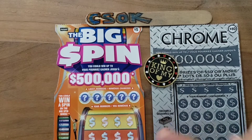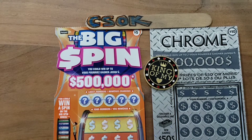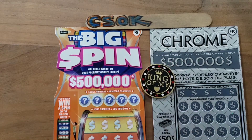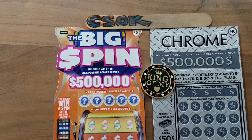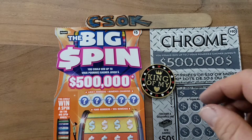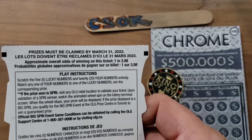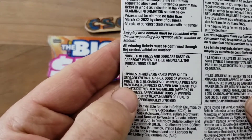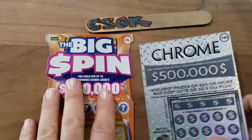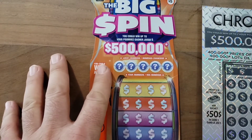Welcome everybody, it's the Canadian Scratch-Off King — that's me. Everybody knows these $10 Chrome cards, they pay well. $500,000 top price, pretty good. Brand new Big Spins — I've tried it once before and I lost. They're a new series because they're orange. The odds are 1-in-3.35, not too bad. I still have not won 50 bucks on this Chrome, so let's do the Big Spin and see what we get.